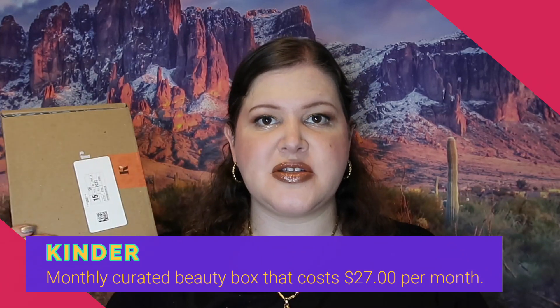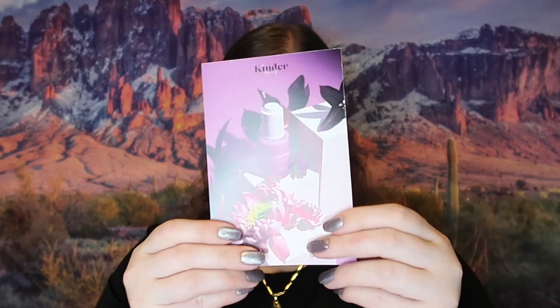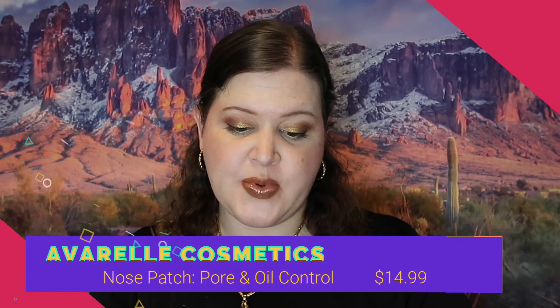The next box is Kinder Beauty Box. This one boasts about being more natural, which to me is a wonderful thing. They usually have a card inside with prices listed, but I guess they're not doing that anymore and I'm a little disappointed. That's okay — I will have the prices listed on the screen when I edit this video.